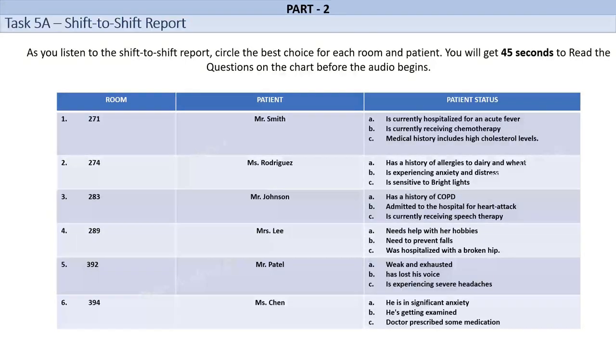Room number 289. Mrs. Lee is a 62-year-old female who has been admitted to the hospital with a fractured hip. She fell down the stairs in her home and requires surgery to repair the injury. Mrs. Lee is in significant pain and discomfort due to her injury. She is unable to move independently and requires assistance with all of her daily activities. Her son visits her every day and is very helpful. He assists her with her physical therapy exercises and helps her to get comfortable in her bed. Room number 392. Mr. Patel is a 32-year-old male who has been admitted to the hospital with a severe case of influenza. He is currently receiving antiviral medication and is on oxygen therapy. Mr. Patel is very weak and fatigued due to his condition. He is unable to talk for extended periods and prefers minimal contact. His wife visits him daily and is very supportive. She brings him his favorite comfort food and spends time talking to him.